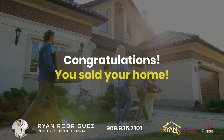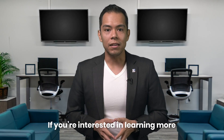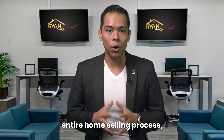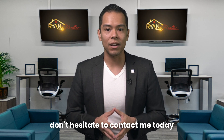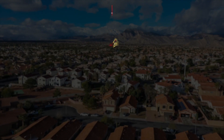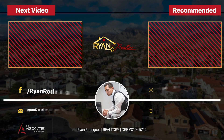Congratulations! You have sold your home! If you're interested in learning more about how my team and I can guide you throughout the entire home selling process, don't hesitate to contact me today to get started. I'm Ryan Rodriguez and I look forward to hearing from you.